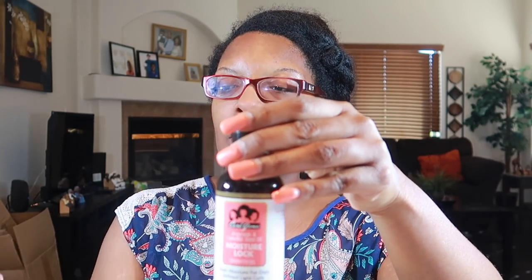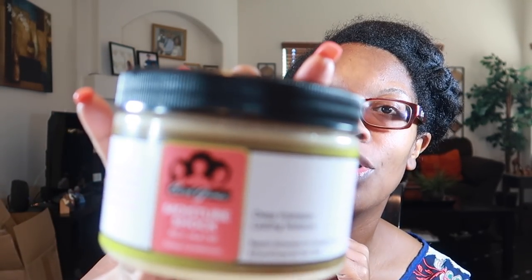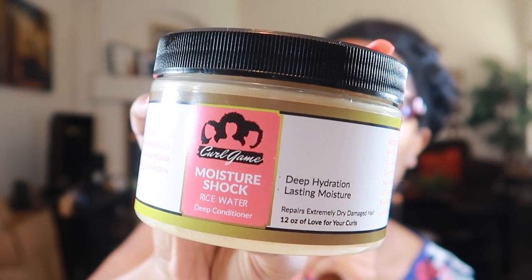Let's get into the consistency. Marshmallow root — I've never tried a product with marshmallow root before. From what I understand, it's great for detangling hair, and it smells really good. Next up, we have her Avocado and Camellia Seed Oil Moisture Lock, which seals moisture for days, defines light curls, is anti-frizz, and promotes hair growth. These are the two products I will be using today.